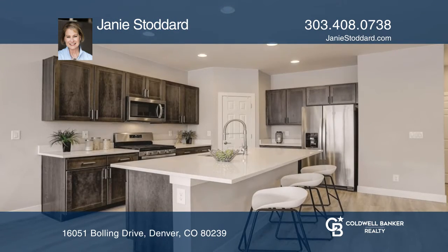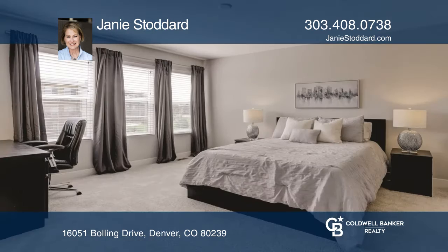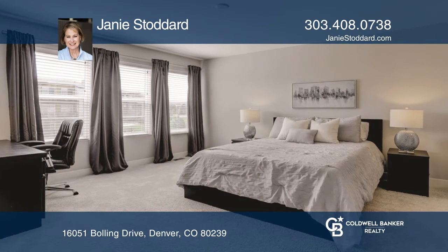The kitchen features quartz countertops, a breakfast bar, a gas range, stainless steel appliances, and a walk-in pantry.